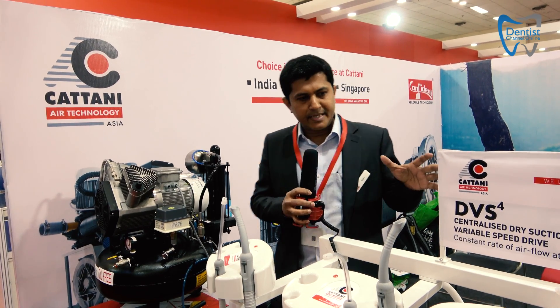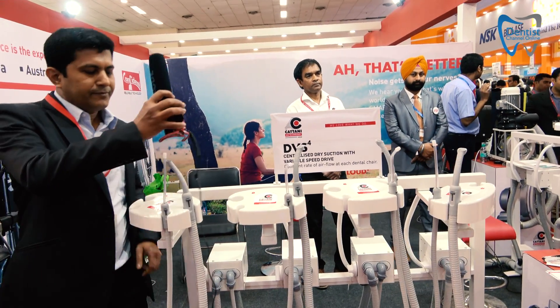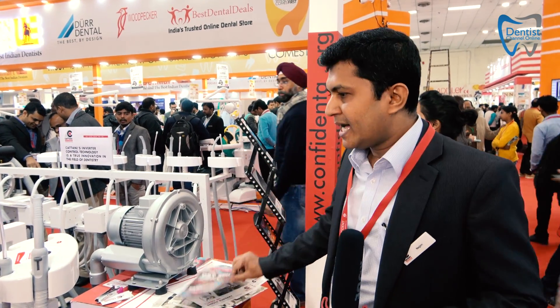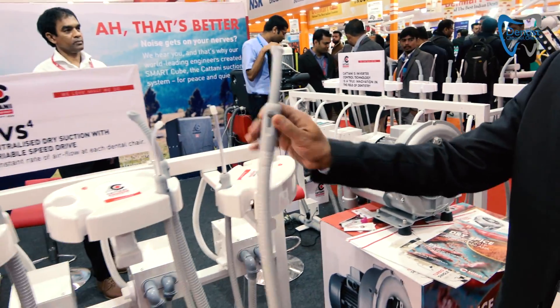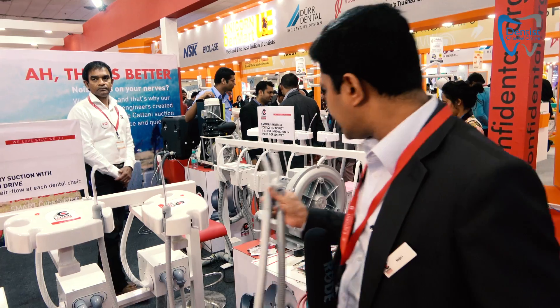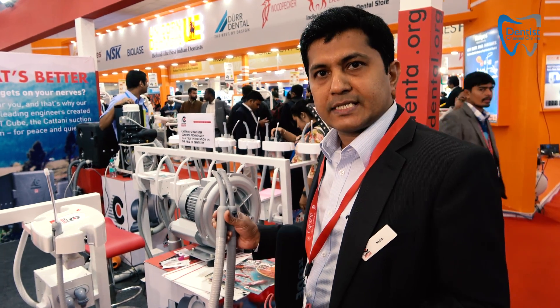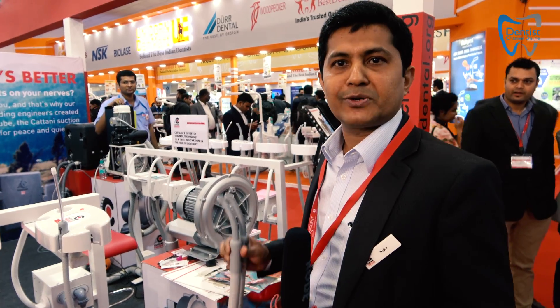Here we are introducing the DVS-4, which is for four chairs. It has a variable speed drive. How it works is that when you pick up one chair, it will only work for one chair. When the second chair is picked up, it increases the speed and gives you more power. Rather than always providing full suction, it gives you energy savings — it only works on demand.